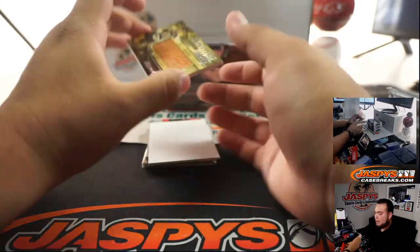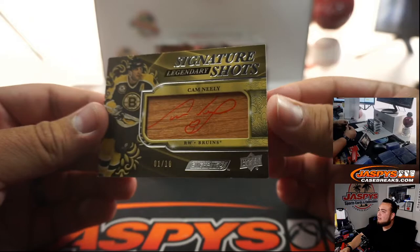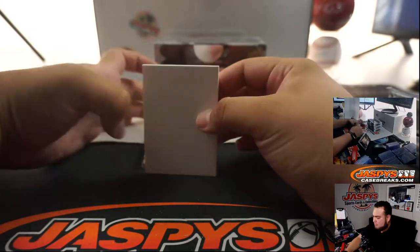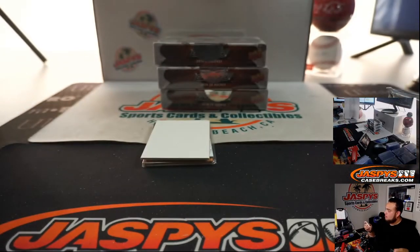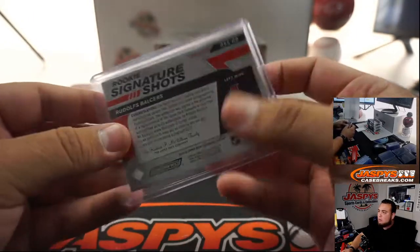We got ourselves some legendary shots, out of 10 — Cam Neely, legendary signature shots. There you go, a little red ink on there. And another signature shot for the Senators — that is Rudolph Belsers.